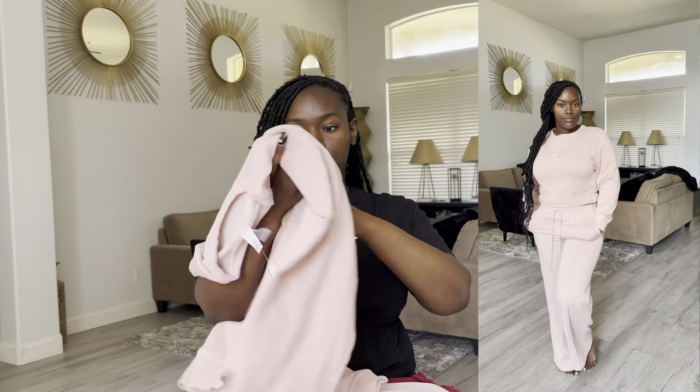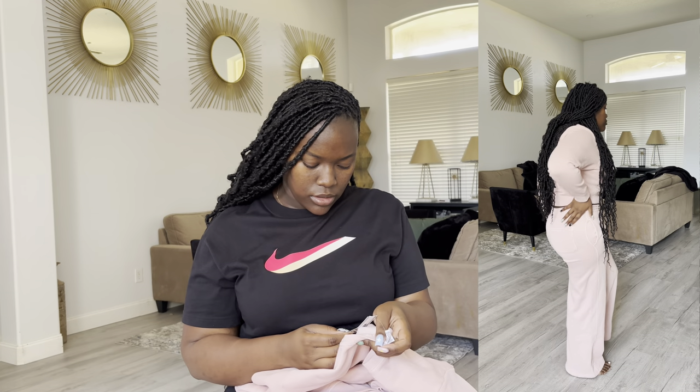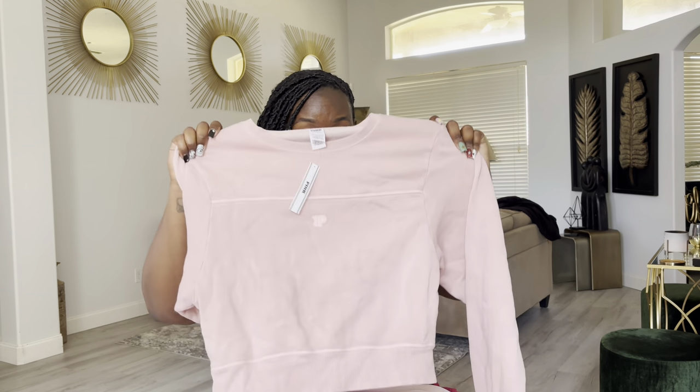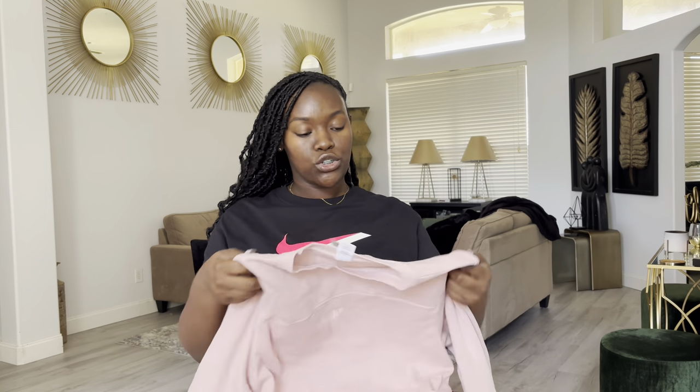I went ahead and got the matching top to it. It has a small P logo on it. The top was $49.95. I did get this in the large though, because it doesn't fit as roomy as the burgundy full zip jacket, simply because of my chest — I'm not small, so I did have to size up. But I do like it because it has a crop fit, which is super cute to me.